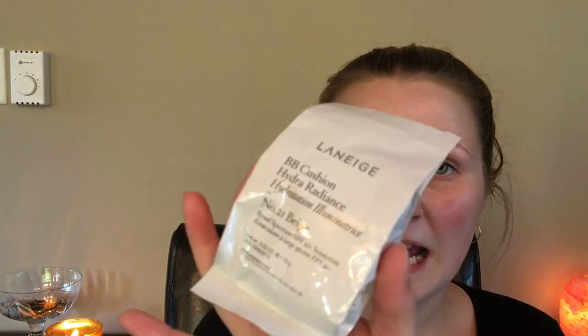Today I have the Laneige BB Cushion Hydra Radiance — a BB cream in cushion form. This is 49 Canadian dollars or 38 US dollars, and it comes with a full one plus a backup. Each has half an ounce, so it works out to the regular one ounce of product you get with most foundations. It has an SPF of 50 plus and it's supposed to be a hydrating and radiant BB cream.